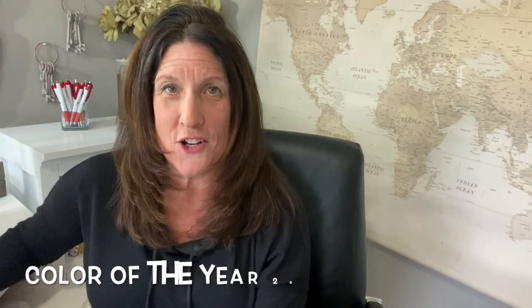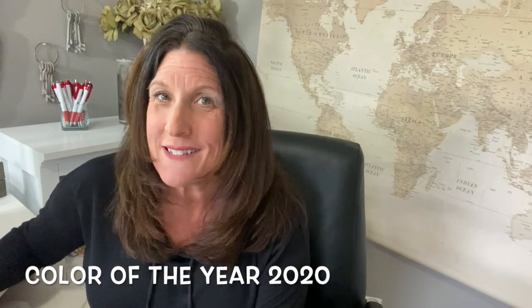Pantone recently released its 2020 color of the year and it's a good one. Are you as excited as I am? Today I'll be talking all about this amazing color and a few ways you can try to incorporate it into your home. Let's get started.